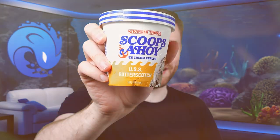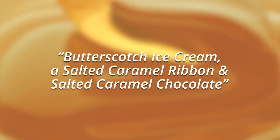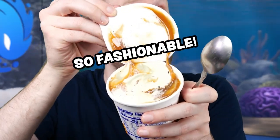Next up, USS Butterscotch. Butterscotch ice cream, a salted caramel ribbon, and salted caramel chocolate. This one does not say ahoy — that's a little disappointing. I wonder if it's a fake. Whoa, look at the drip! Let's give it a try.